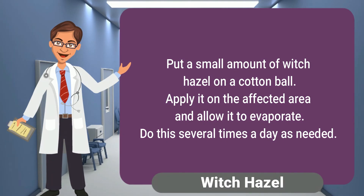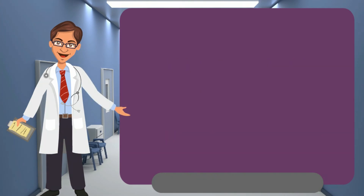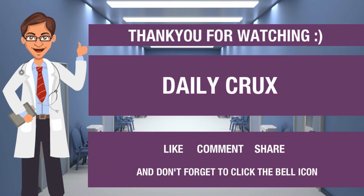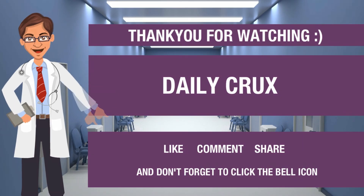For witch hazel, put a small amount of witch hazel on a cotton ball. Apply it on the affected area and allow it to evaporate. Do this several times a day as needed. Thank you for watching — like, comment, share, and don't forget to click the bell icon.